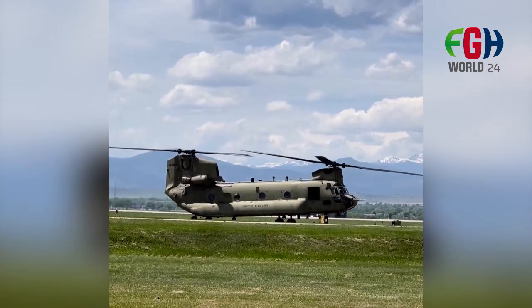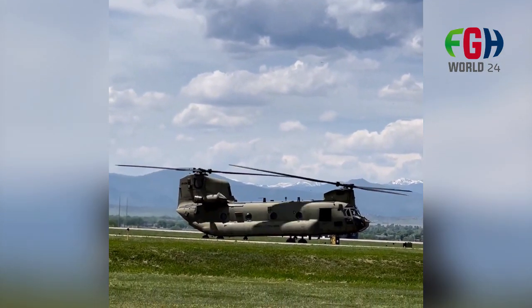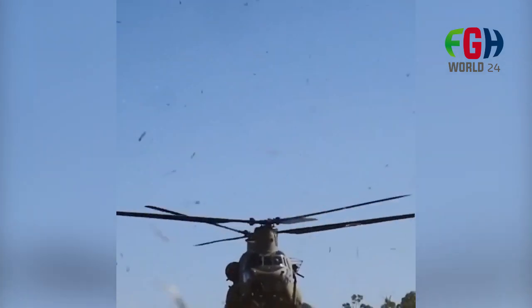Tactical Advantage. The Chinook's tandem rotor design allows for high maneuverability and agility, even in tight and confined spaces, making it suitable for operations in complex terrain and urban environments.